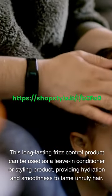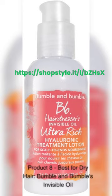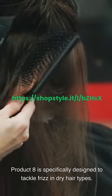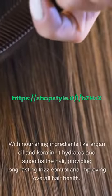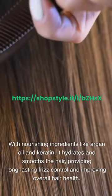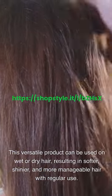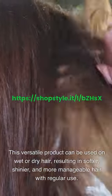This long-lasting frizz control product can be used as a leave-in conditioner or styling product, providing hydration and smoothness to tame unruly hair. Product 8 – Best for Dry Hair: Bumble and Bumble's Invisible Oil. This product is specifically designed to tackle frizz and dry hair types. With nourishing ingredients like argan oil and keratin, it hydrates and smooths the hair, providing long-lasting frizz control and improving overall hair health. This versatile product can be used on wet or dry hair, resulting in softer, shinier, and more manageable hair with regular use.